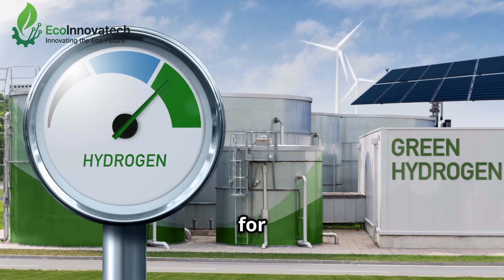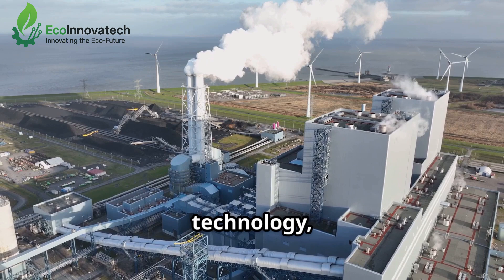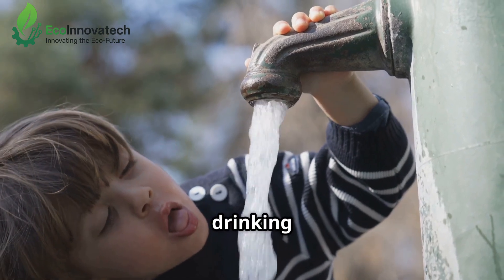The numbers speak for themselves. Research shows that if we scale up this technology, we could reduce millions of tonnes of carbon emissions annually.